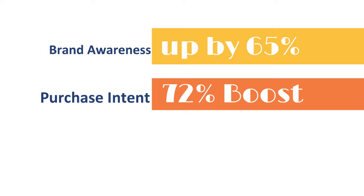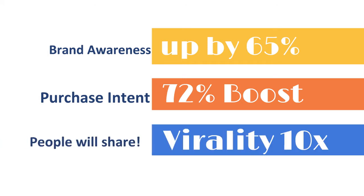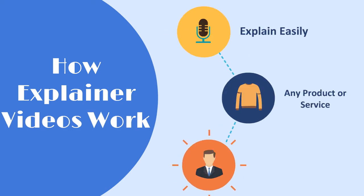It will boost the purchase intent of your customer by up to 72%, and people will love your brand so much that they will happily share your fun videos with their friends. These animated marketing videos can explain any product or service in seconds and in a great, brief, and fun way.